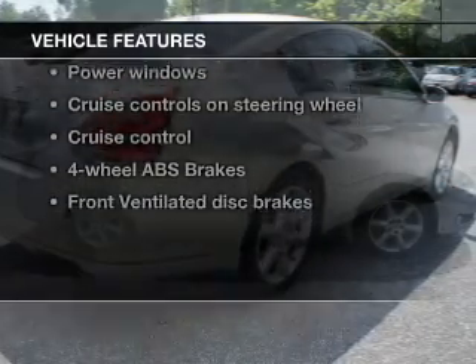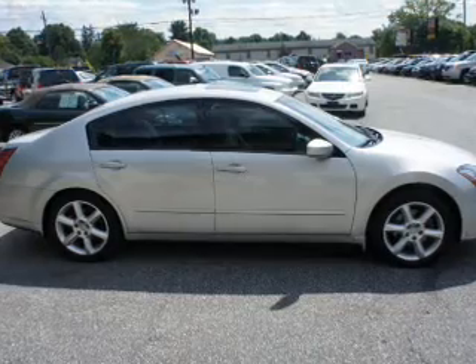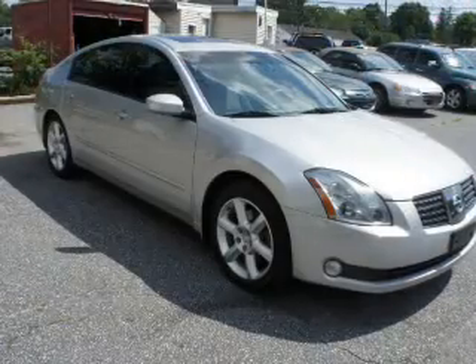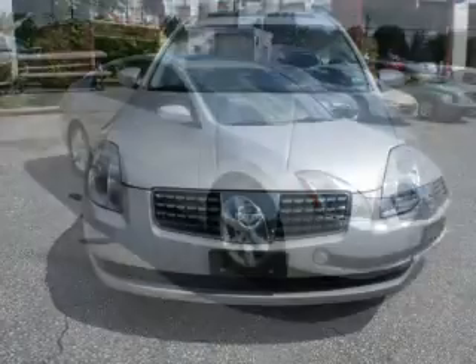And with these notable features, you won't want to miss out on the opportunity to own this amazing ride: keyless entry, power door locks, power windows, cruise control, an AM-FM stereo, power mirrors, and an alarm system.